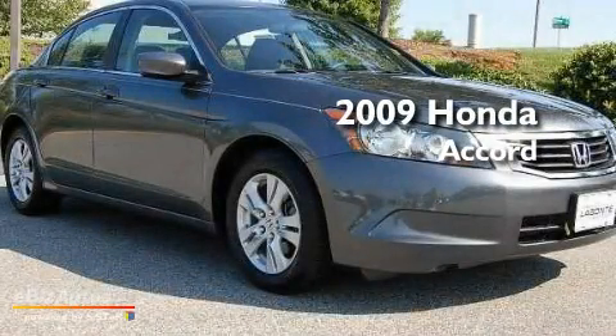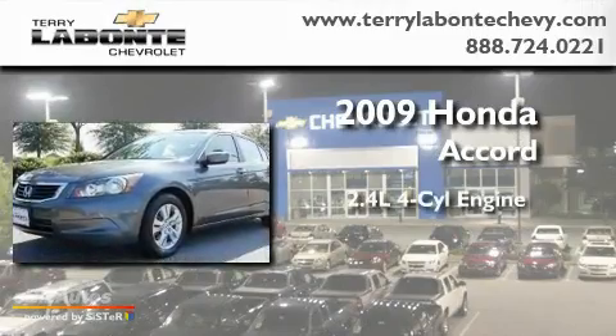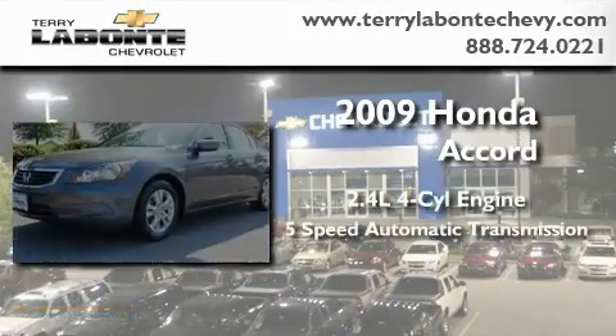This is a low-mileage 2009 Honda Accord. It has a 2.4-liter 4-cylinder engine and a 5-speed automatic transmission.